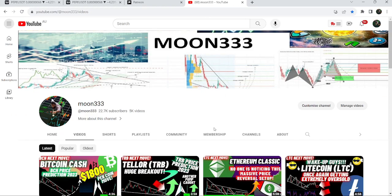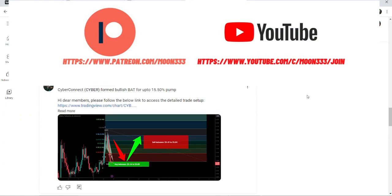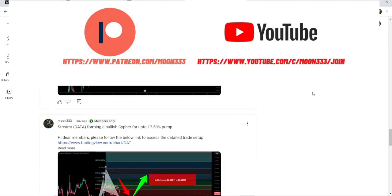Before starting this analysis, if you're not subscribed to my channel then do subscribe. For more trading signals you can also join me and support me as a YouTube member or as a Patreon member, because here I'm sharing different trading signals for you. You can find a link to join in the video's description.